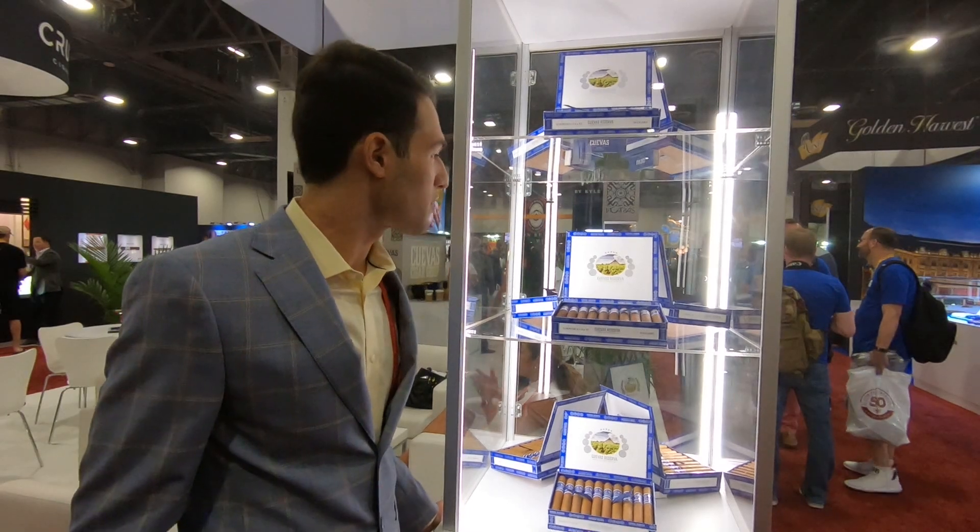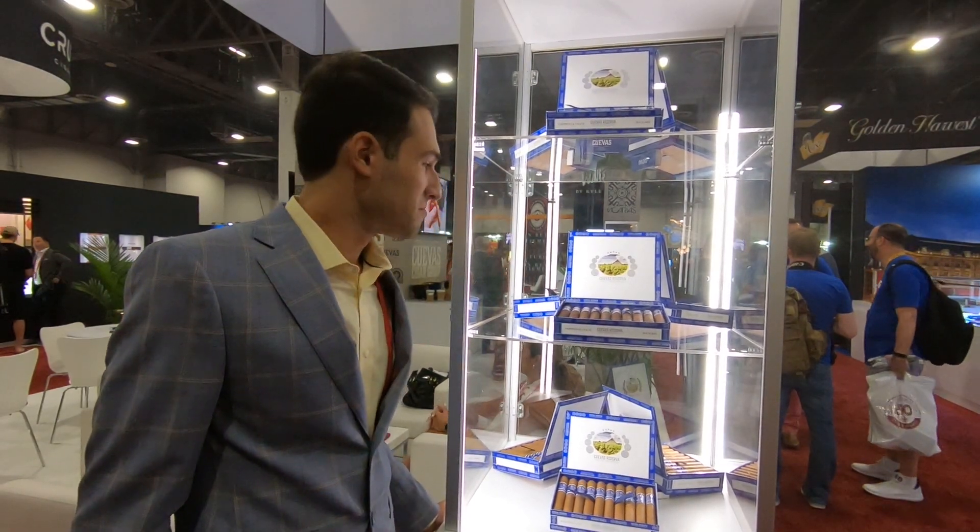So these are the new things we have currently going on at Casa Cuevas. Check us out, see what you think, and let us know if you like them. Thank you very much.